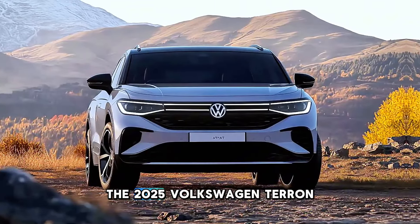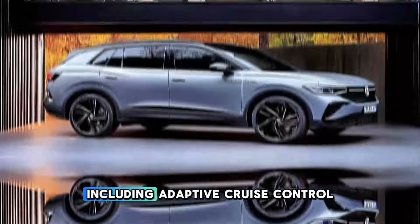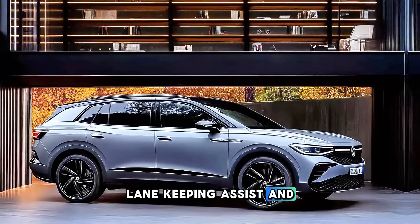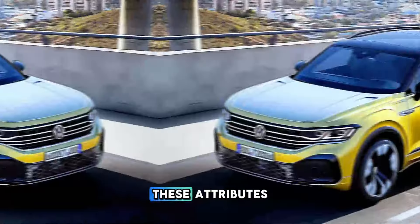The 2025 Volkswagen Tayron SUV prioritizes safety by incorporating advanced driver assistance features, including adaptive cruise control, lane-keeping assist, and automatic emergency braking. Drivers and passengers equally are guaranteed tranquility by these attributes.